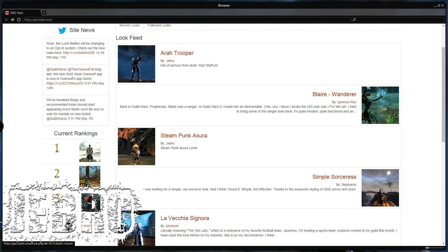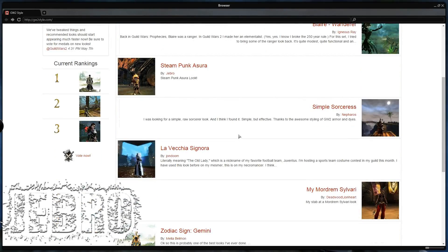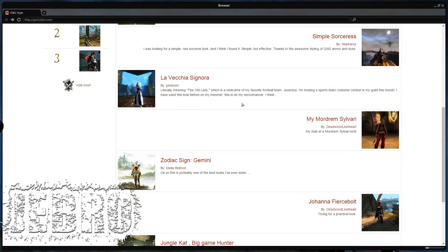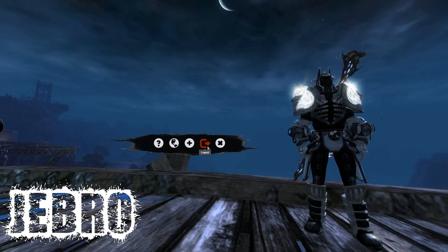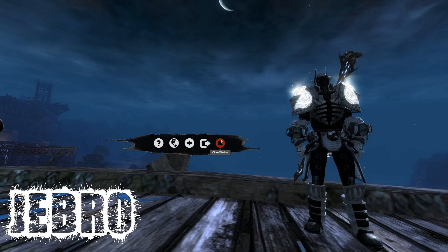People can comment on your look. Also you can put your look into a competition I believe, which is pretty sweet. So all in all it's a pretty nice site and a pretty nice app. It's just fun. The app has a very Guild Wars 2 aesthetic look. You can log out and close the window and go back into the game. It's as simple as that.